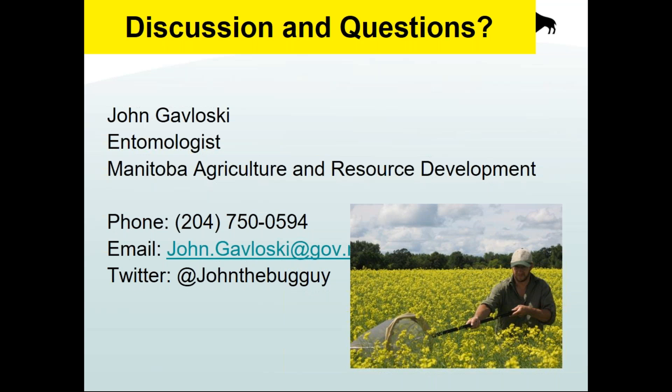That concludes the quiz portion. If anyone has questions, feel free to type them into the Q&A feature. I got a couple of emails over the last few weeks asking what's going on in other areas of the province — for example, someone from Portage wondering what's happening east of the Red River. So I'll make a few observations before we shut the webinar down for the day.